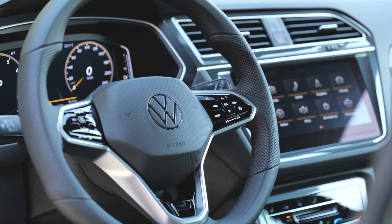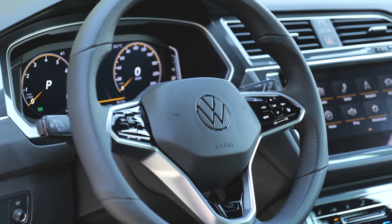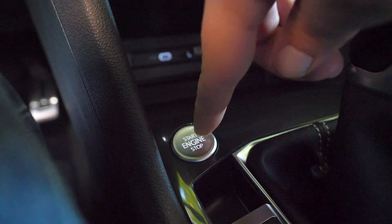The MIB3 infotainment in the refreshed Tiguan gets wireless Apple CarPlay and Android Auto, standard on higher trim levels.